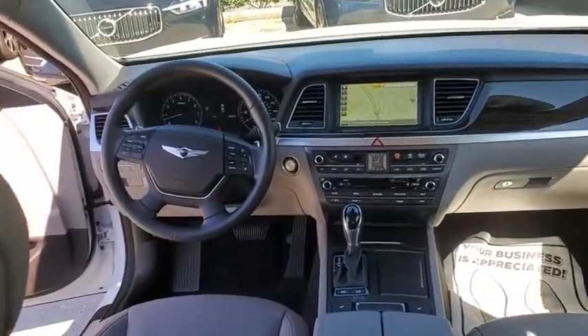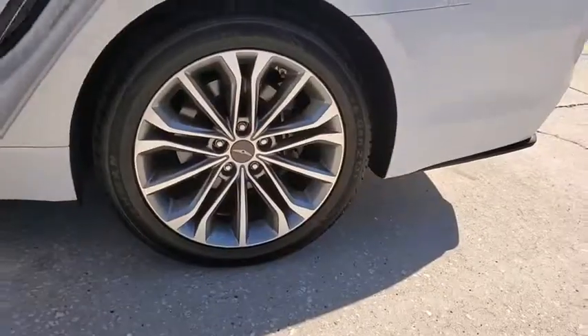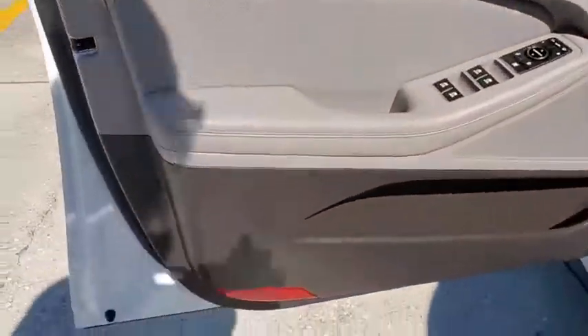Four-wheel disc brakes, center armrest, compass, electronic stability control, CD player, security system, trip computer, heated front seat, and rear window defroster.